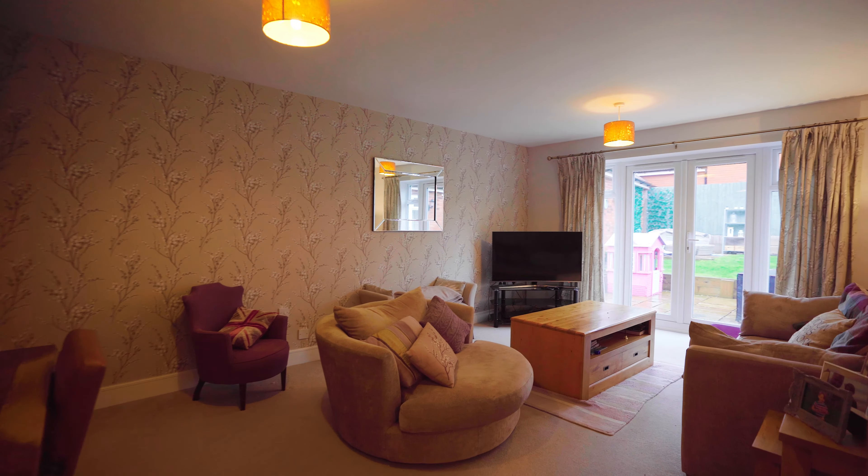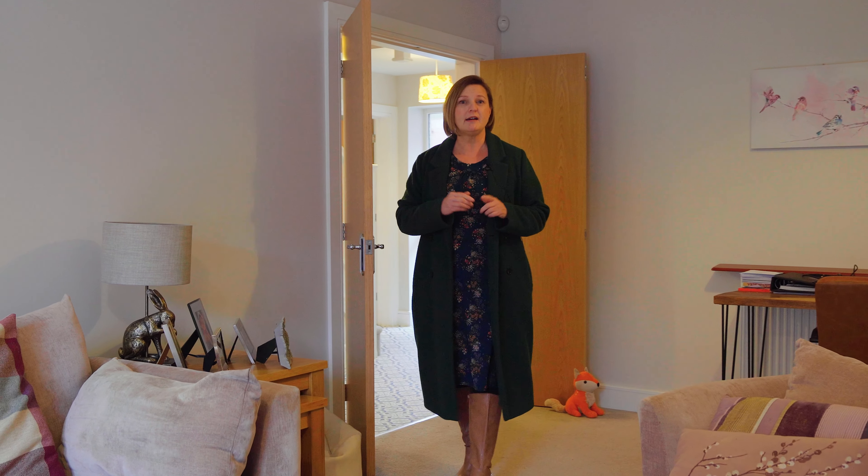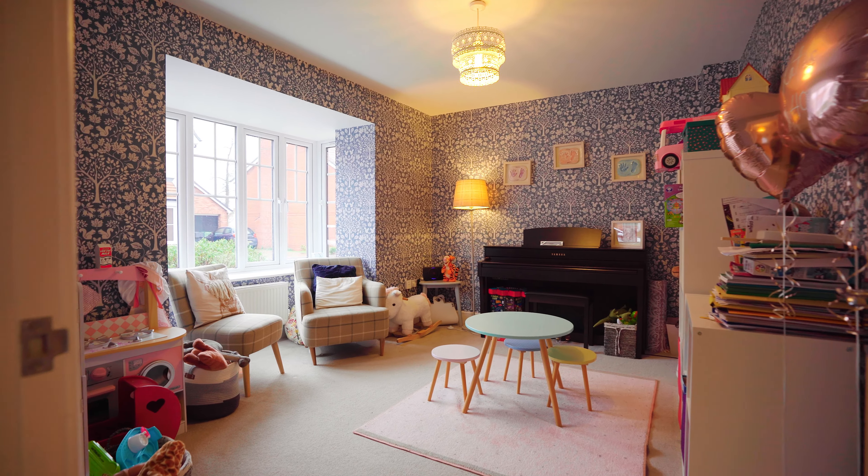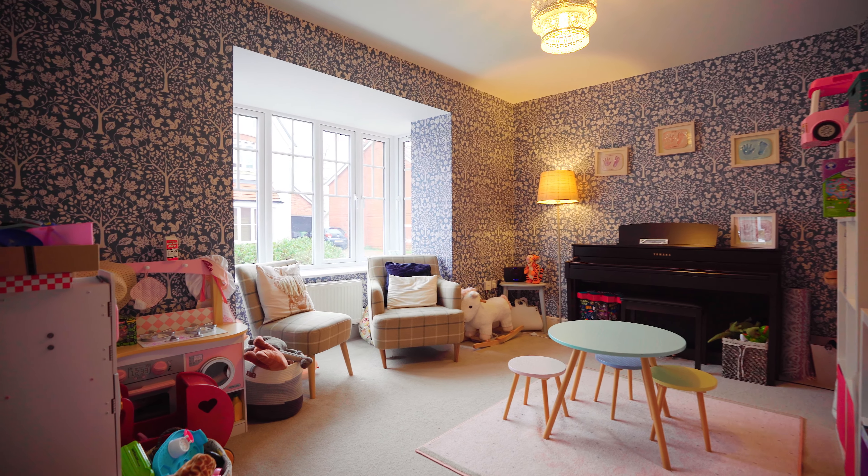This is one of two reception rooms, being a great size ideal for families, with doors leading to the rear garden. This is the second reception room, currently utilised as a playroom, but could be an ideal home office.